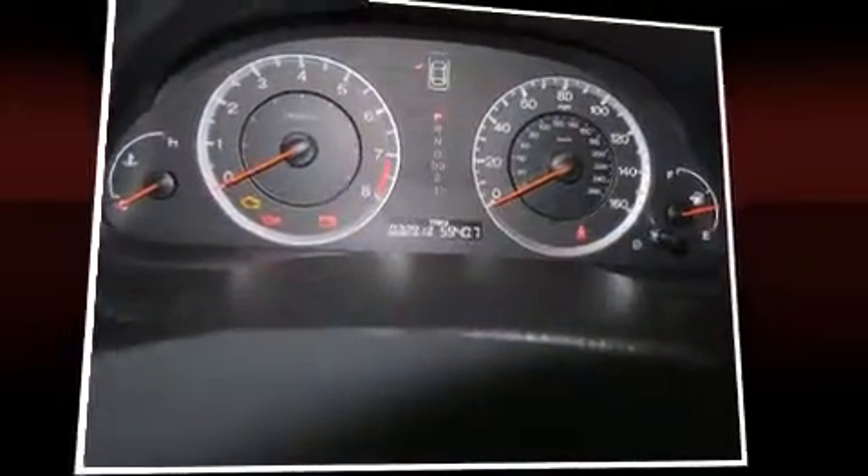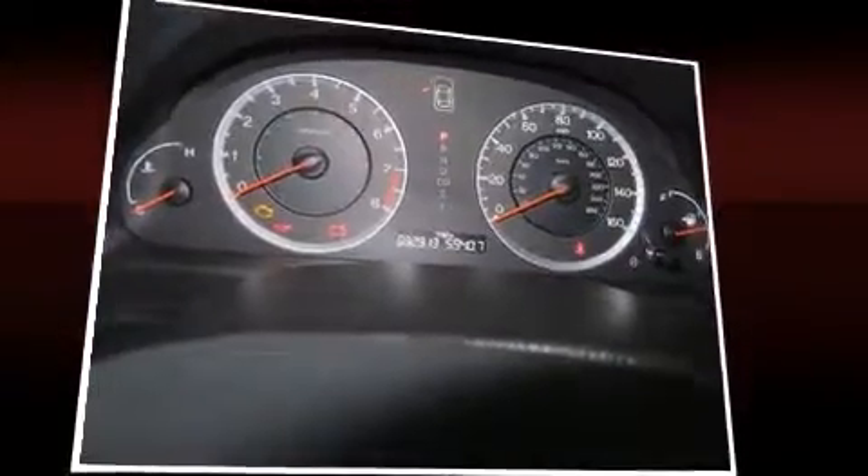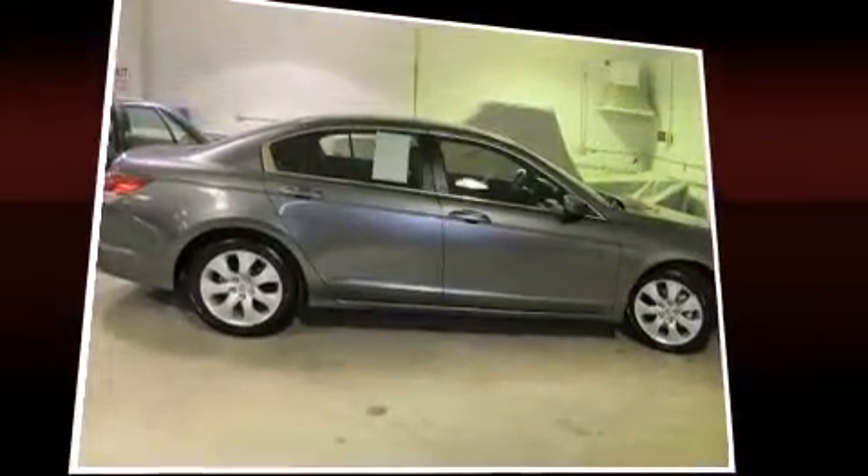The following features are included: variably intermittent wipers, power moonroof, and one-touch window functionality. Audio features include a CD player with MP3 capability and six well-positioned speakers.